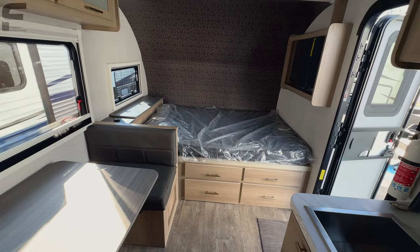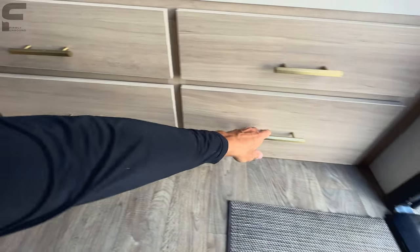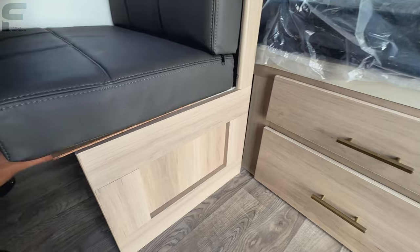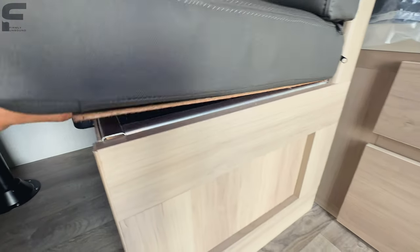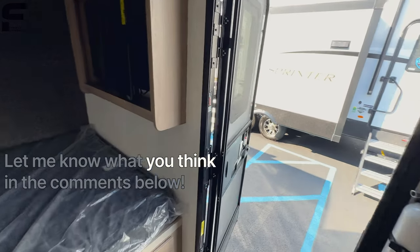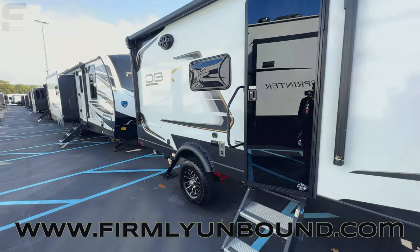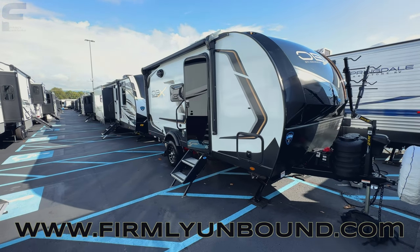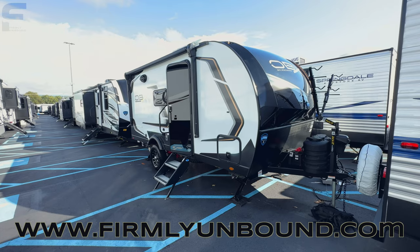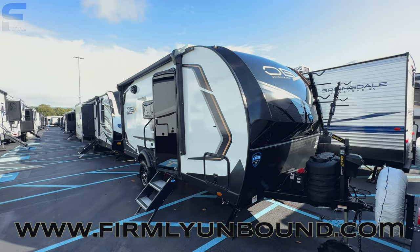Coming back out, you have additional storage under the bed with magnet latches — I prefer those over other latch types. You can also see the aluminum frame through there. So that is the new Keystone Outback OBX travel trailer. They'll have additional floor plans as well, but this is the 17BH. From what I'm hearing the price point is going to be absolutely insane — a single axle with lithium batteries, 440 watts of solar, an inverter, dual-pane windows, and independent suspension is just loaded with features. Let me know your thoughts in the comments, and stay tuned for more from the Hershey RV show!